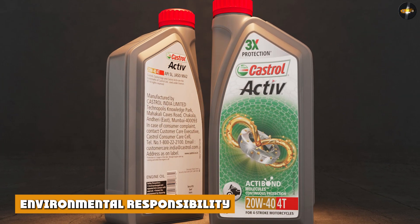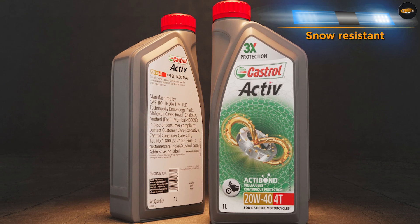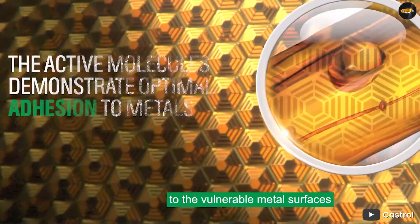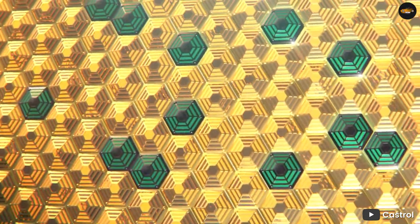Environmental responsibility. Castrol is committed to reducing the environmental impact of their products. They use eco-friendly packaging and have developed motor oils that are specifically formulated to reduce emissions and improve fuel economy.